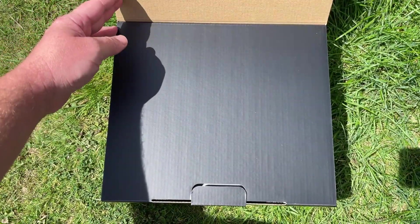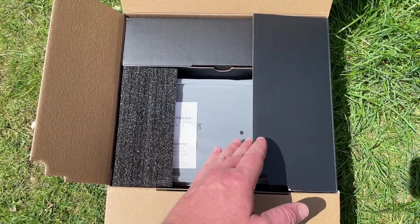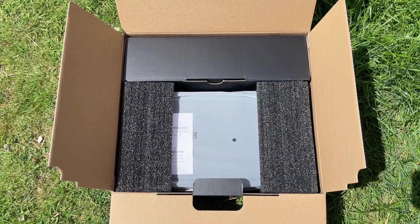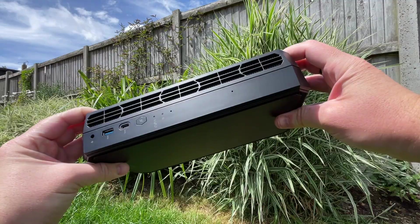Hello everyone and welcome to another video. What we have here is the Ataman G7PT from Minis Forum. I've wanted to test this out for a while because it features the somewhat scarce AMD Radeon RX 7600M XT graphics, a mid-range mobile solution that in my opinion hasn't been utilised enough since it launched in 2023.